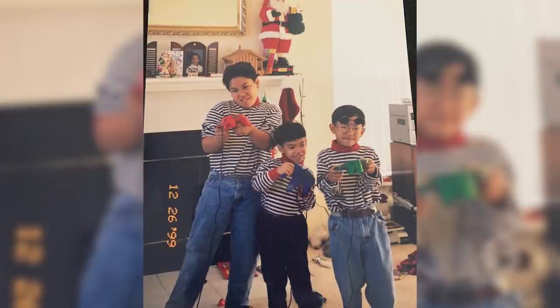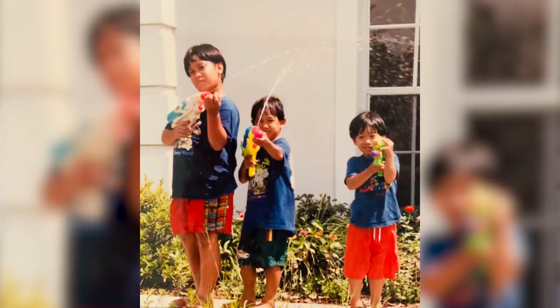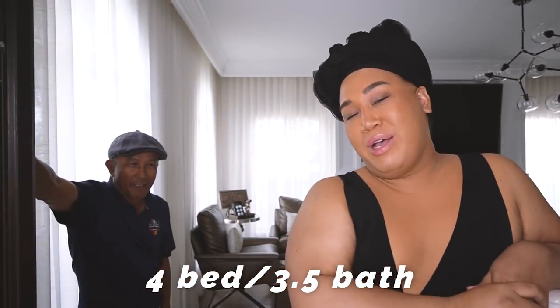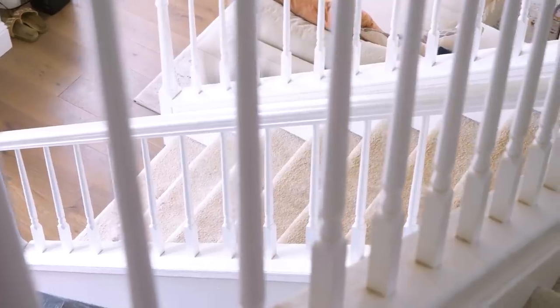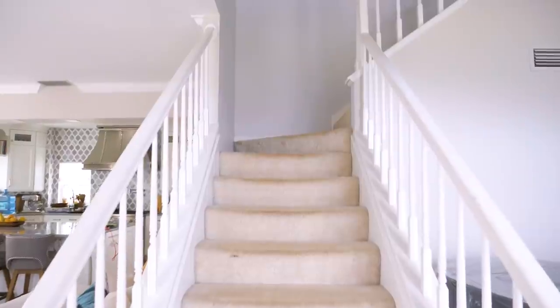When did you guys buy the house? 1996 — construction started in '95. So this is a four-bedroom, three-and-a-half-bath home. My dad's a realtor — 40 years in the business here in Orlando, Florida. He even sold my makeup artist Ronnie's brother a home. If you need a realtor, DM Papa Star. The stairs are obviously very 90s with the carpet and little spindles — very colonial style.